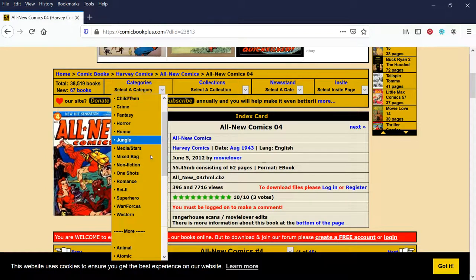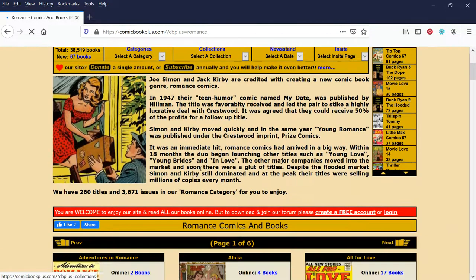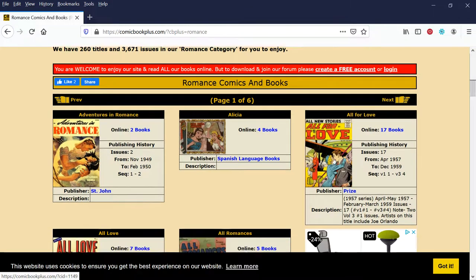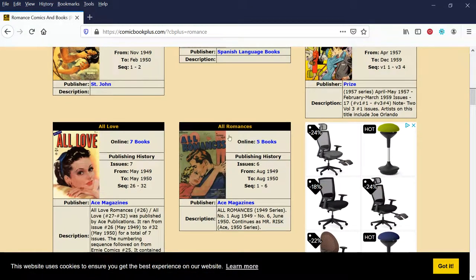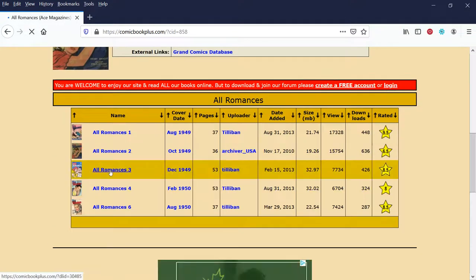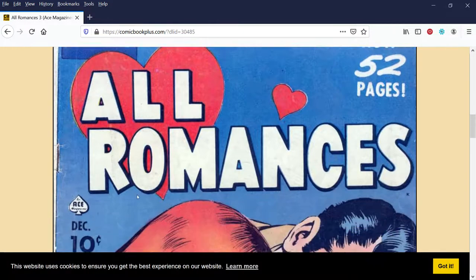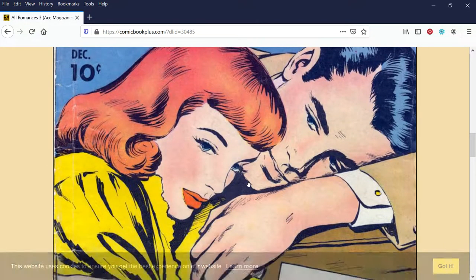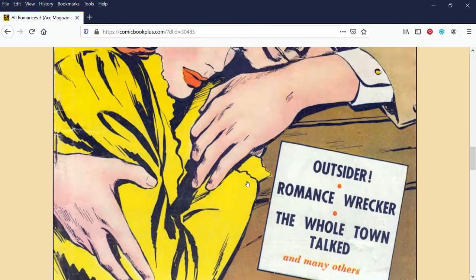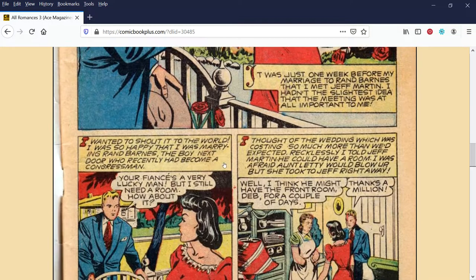A really popular category is romance comics — popular with women on Redbubble is what I mean. All For Love is a pretty popular book. I'll go to All Romances and click on the five books listed there. I'll pick All Romances number three at random. We can see here's a nice picture — it's a very basic 1940s-1950s cover. Inside there are ads, pretty neat old material.